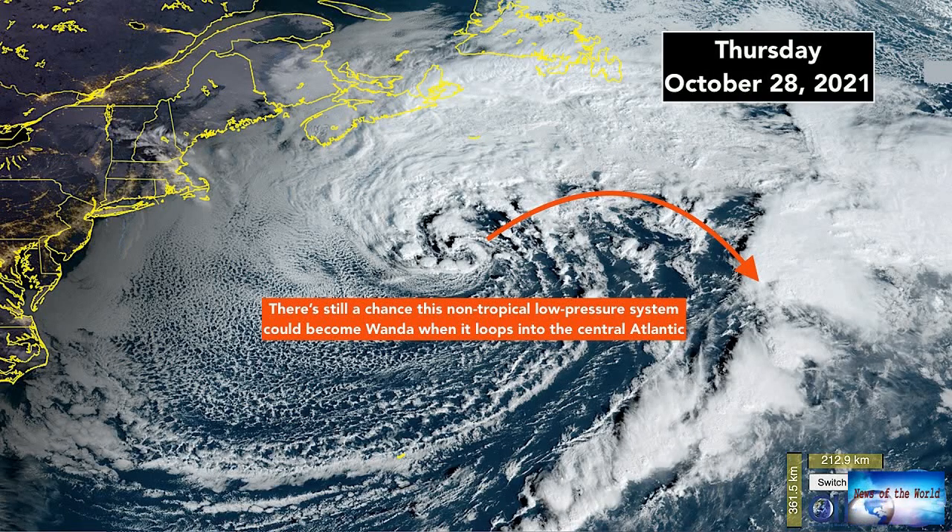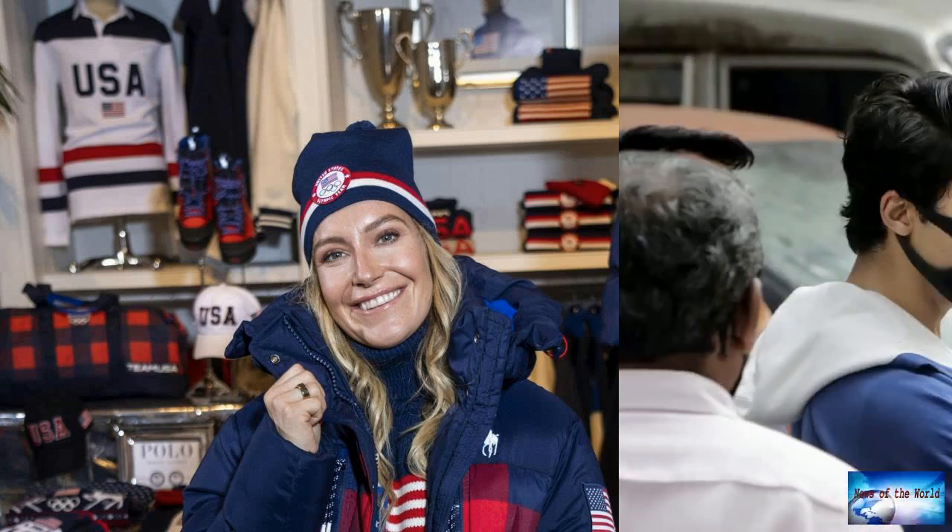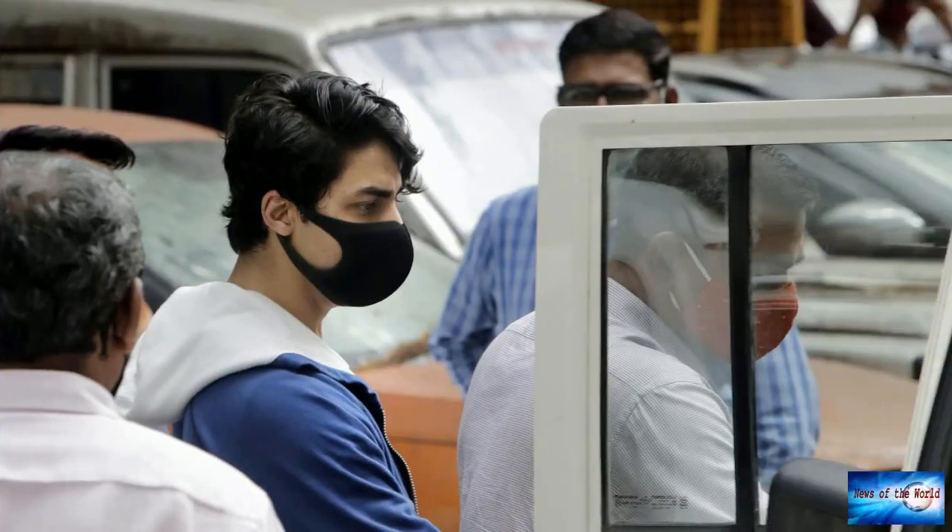With a buffalo plaid design and a nod to sustainability, Ralph Lauren on Thursday unveiled navy blue uniforms for Team USA to wear during the closing ceremonies of the Winter Olympics and Paralympics in Beijing. Just six months after the Summer Games closed in Tokyo, winter athletes are gearing up for China in February.